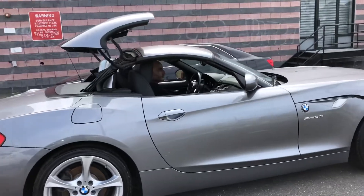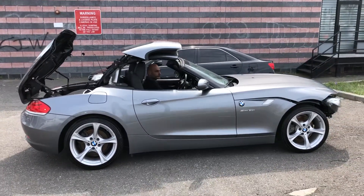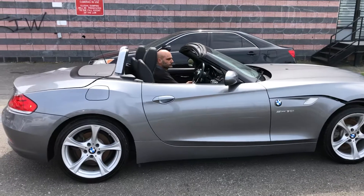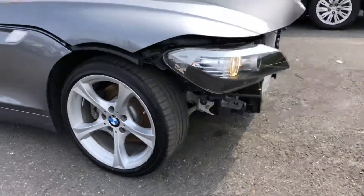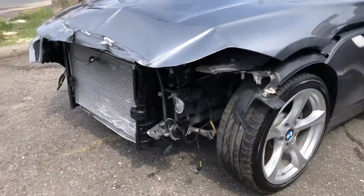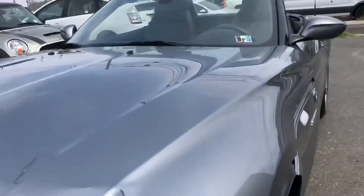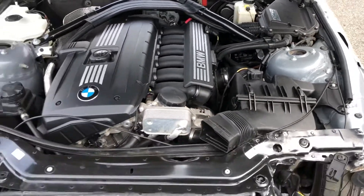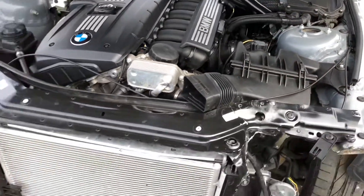These are the rims. Check out how the top is working really well. Again, this car only has 22,000 miles. And you can see, just by looking at this engine, how clean this car is and how well it was kept.